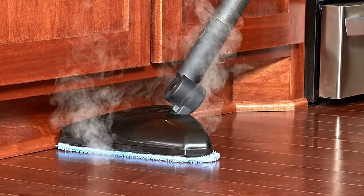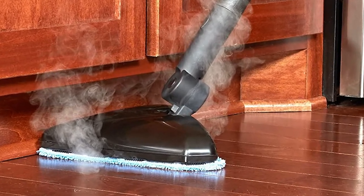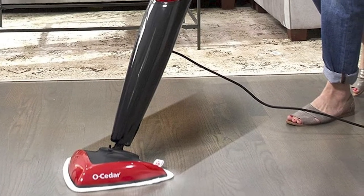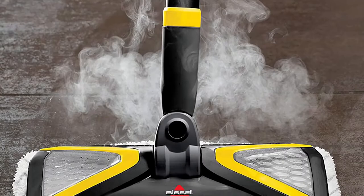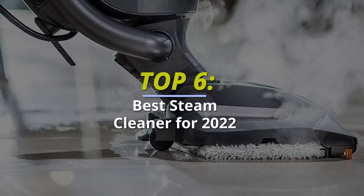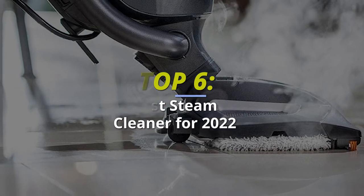Top 6 Best Steam Cleaners for 2022 for Freshening Up Your Space. We are back with an exciting video where we picked the best six steam cleaners out there to make your decision easier. If you want to know more about these products, head to the description for the latest prices and information.